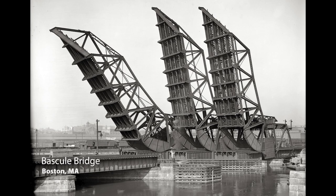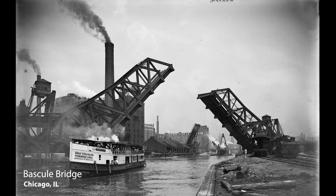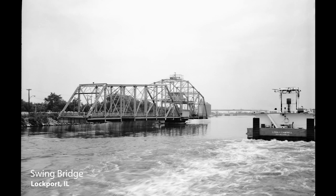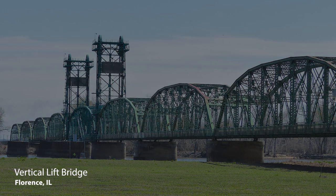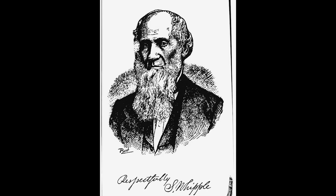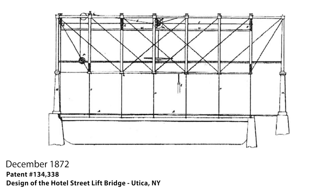Bridges with movable spans were developed to keep navigable waterways free of obstruction in locations where building fixed bridges with sufficient clearance was costly or impractical. The vertical lift bridge is one such example of a movable bridge. Early lift bridges were developed in 1872 by Squire Whipple and were used over small waterways in New York and adjacent northeastern states. These were typically small structures with comparatively short lifts.